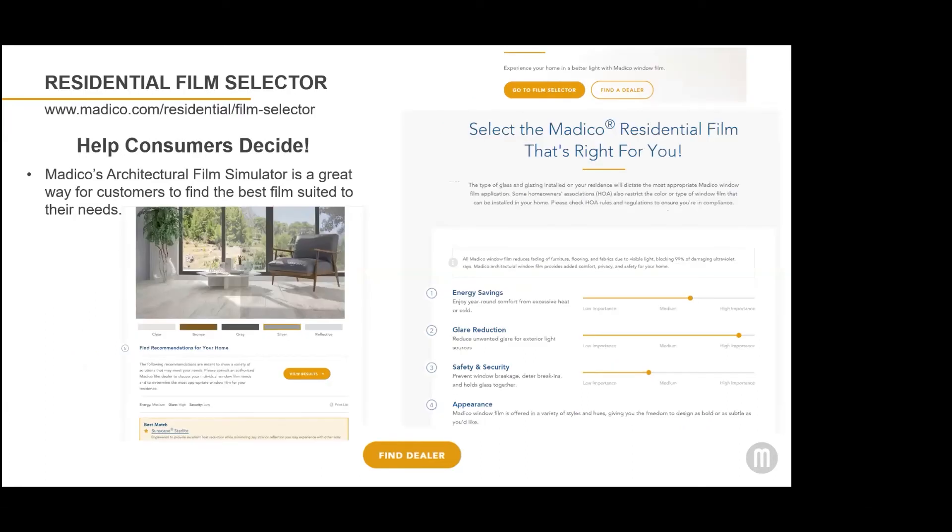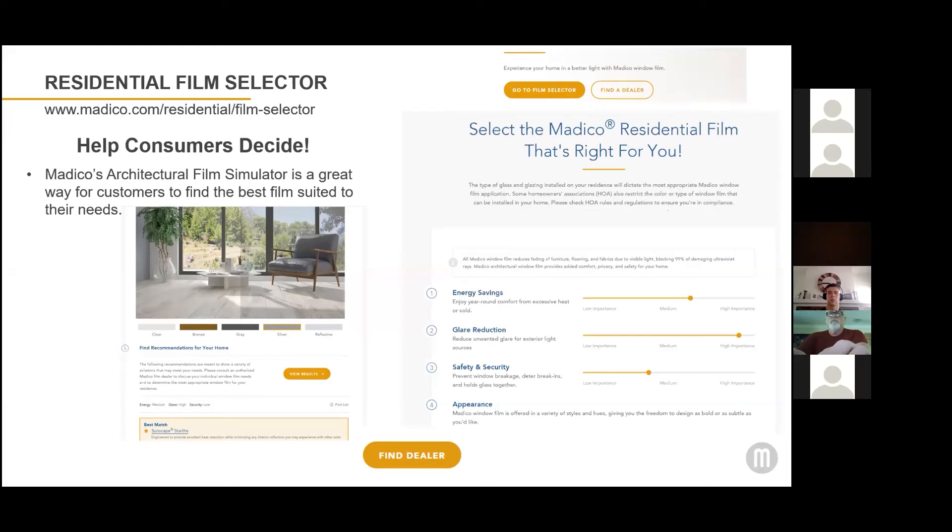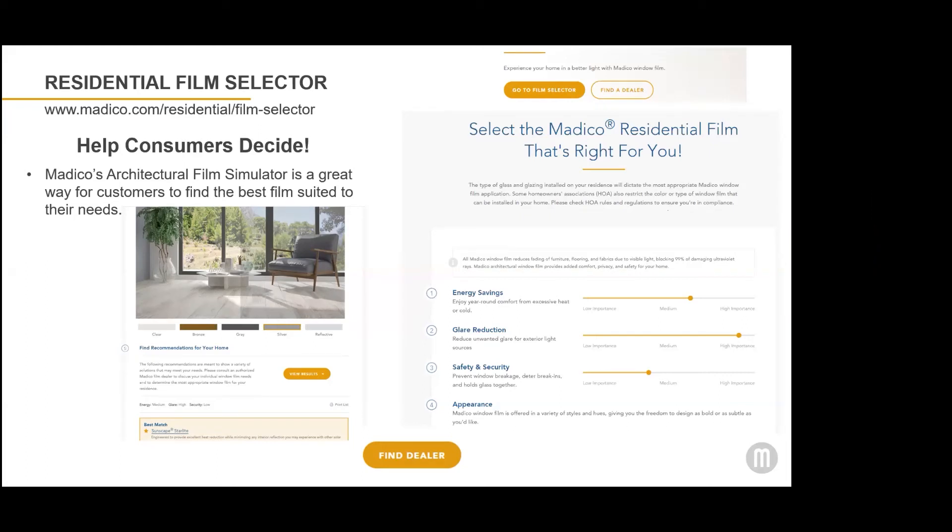We also have the architectural film simulator that allows consumers to select features such as energy savings, glare reduction, safety and security, and appearance. They use those sliding scales to get film recommendations best suited to their needs. Based on what they put in, they'll get a list of film recommendations they can print, and then the biggest call to action is 'find a dealer.' Consumers can also click on various shades of tint — such as bronze, gray, and silver — to see what the interior of a room might look like using different window film tints.